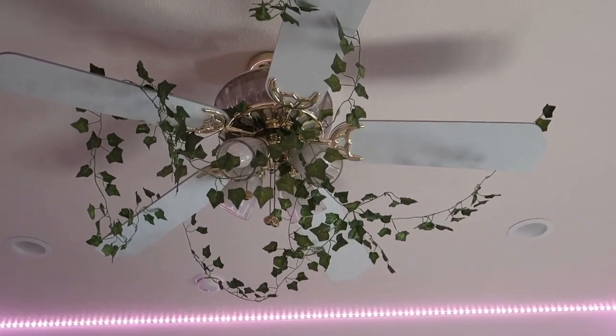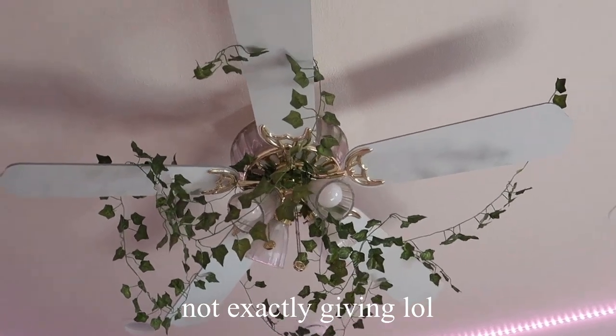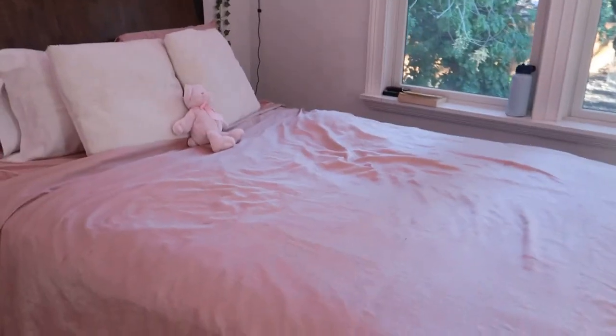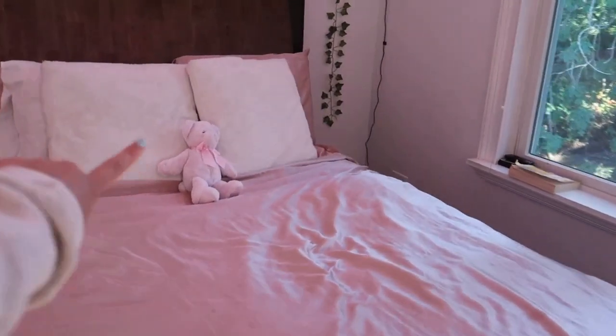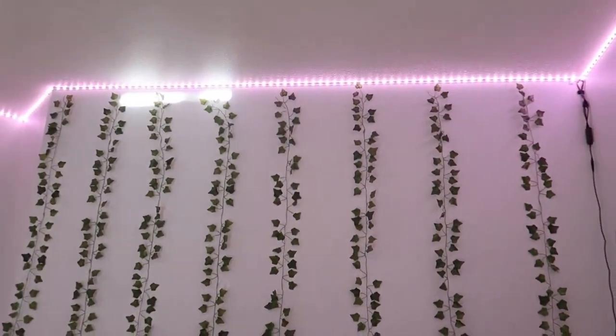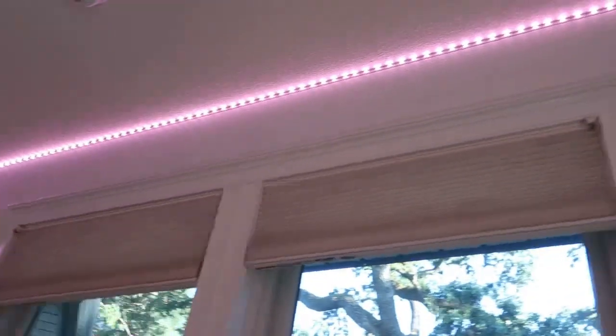Moving on, let's look at my fan — it's not in the best shape right now because I tried to redo the vines and it's a little off, but I did put vines up there from Amazon. I have my bed, a little bear that my boyfriend got me, and I have vines and LED lights all around my room.